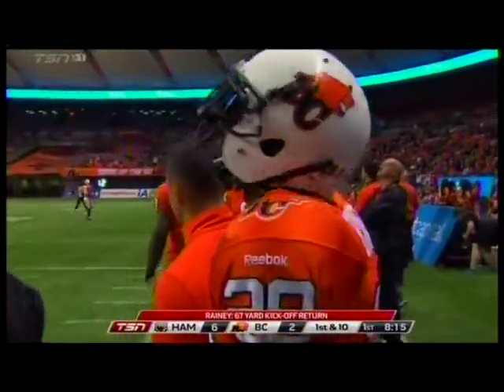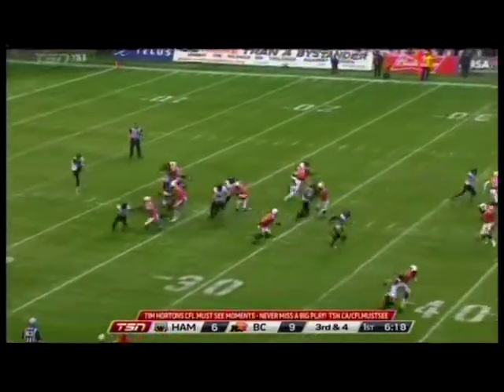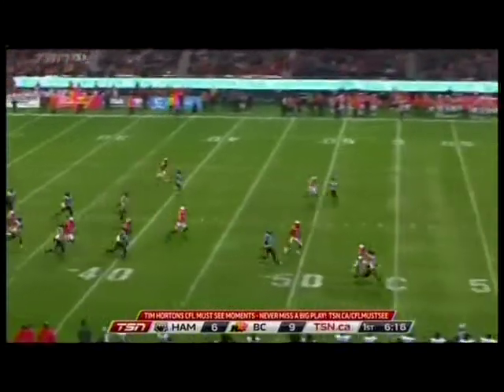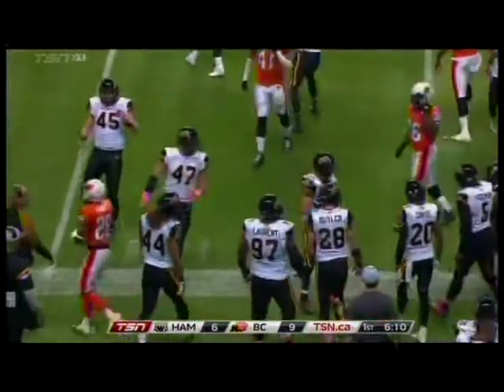Rainey leads the league in punt return and kickoff return average. Midlock to punt — high, not deep. Rainey at the 46-yard line, a 35-yard punt, and he reaches midfield.